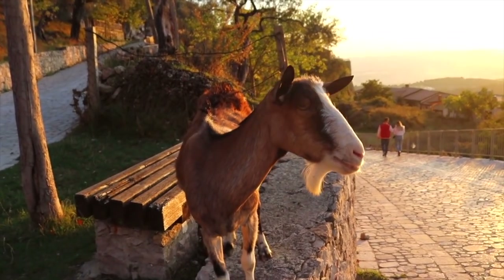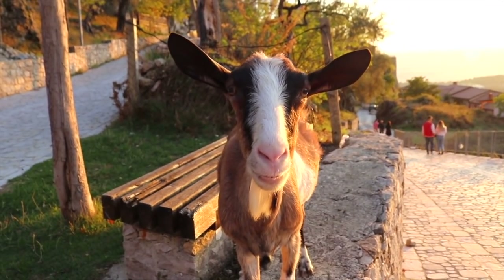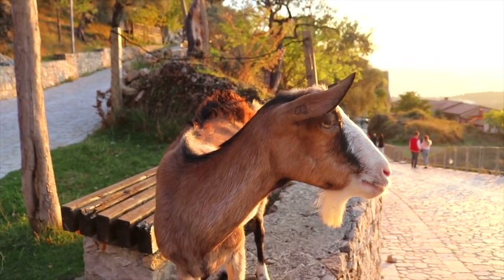What do you think of the sunset? Good sunset? Camera shy.